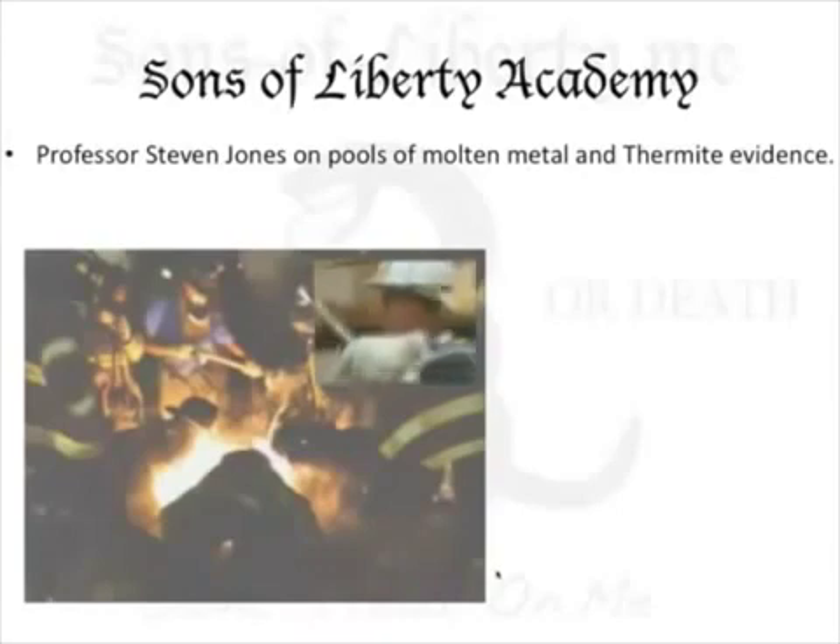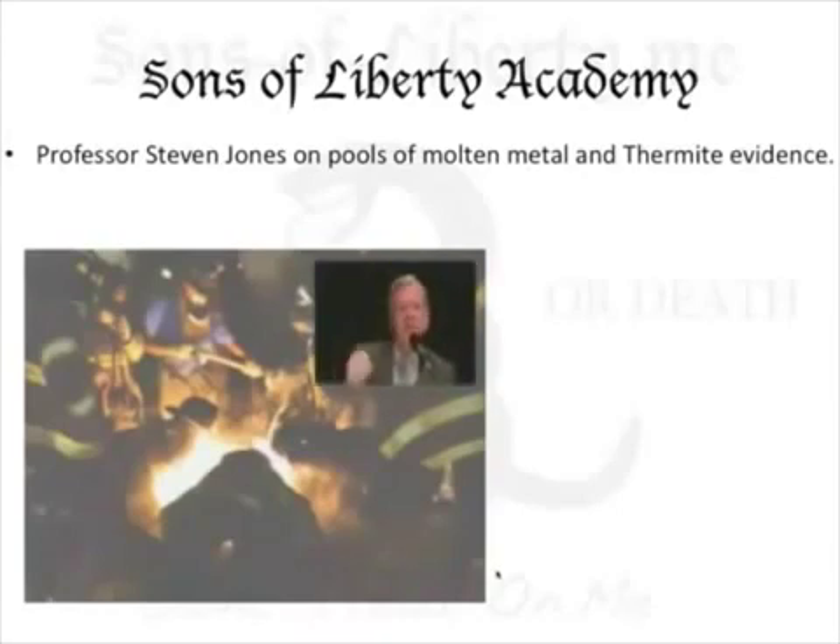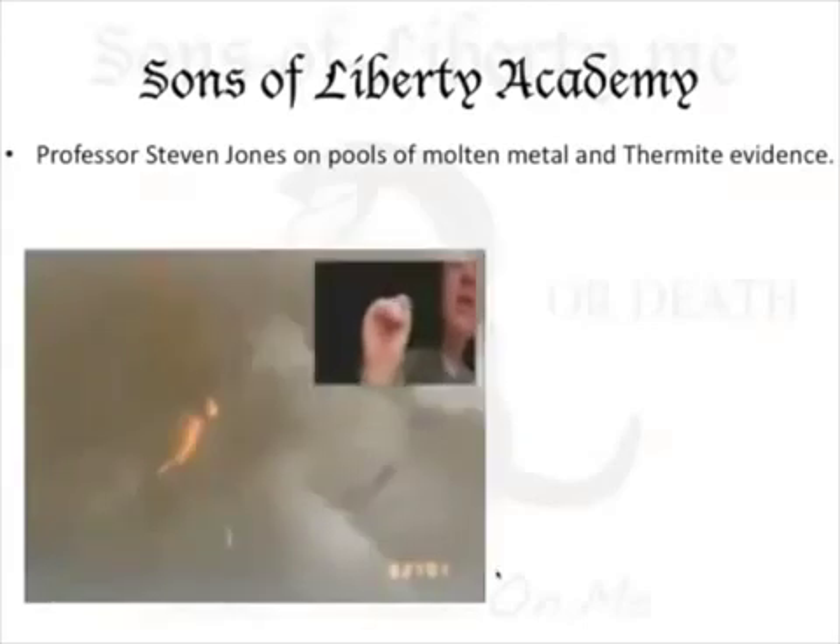I studied various aspects, and the molten metal is my first topic. It's the one that really caught my interest, and the data is just coming together. I have a sample of this previously molten metal here — just a tiny sample, really all we need. By analyzing this, we determined it is not molten aluminum from the plane. Indeed, it contains a great deal of iron, which is the product of the thermite reaction.